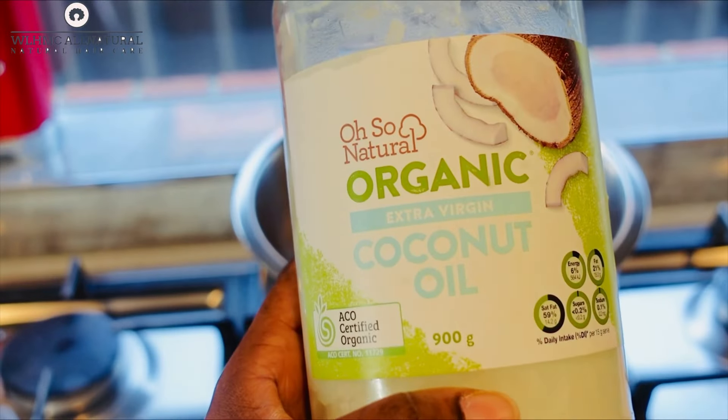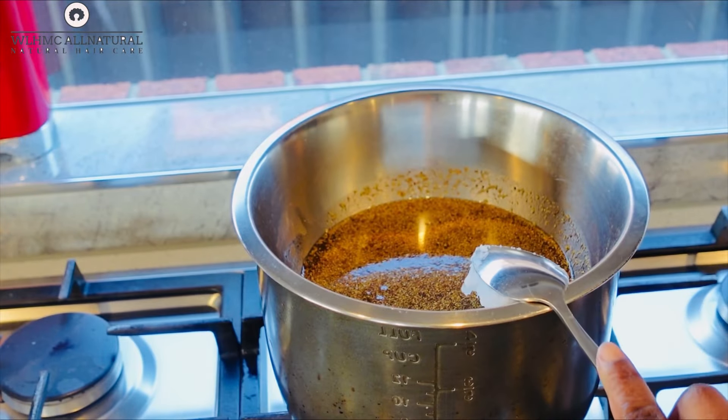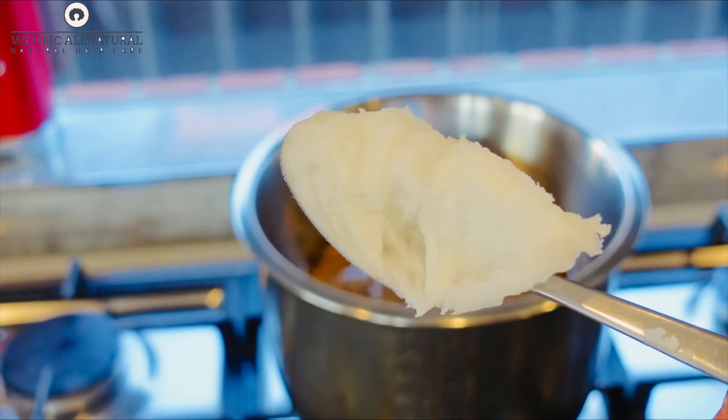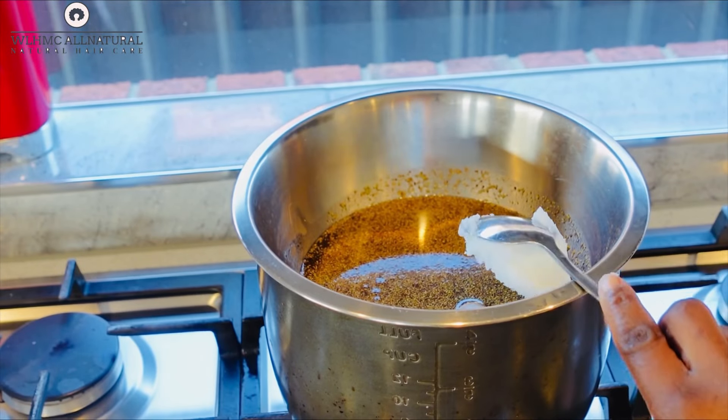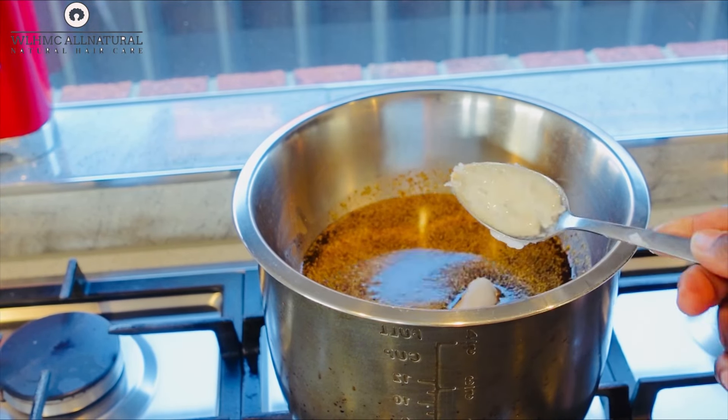This oil will be for sale — I will put it on eBay and sell it there. I'll put the link below if you want to purchase this exact oil that I'm making.